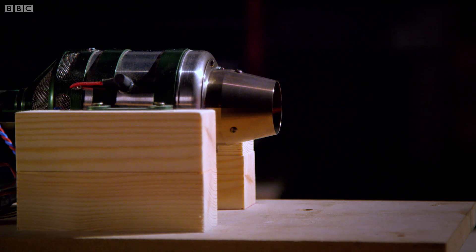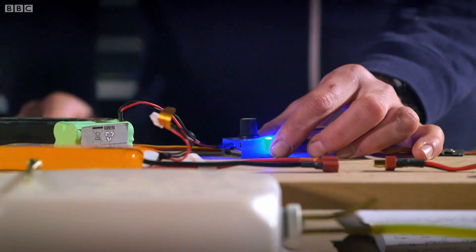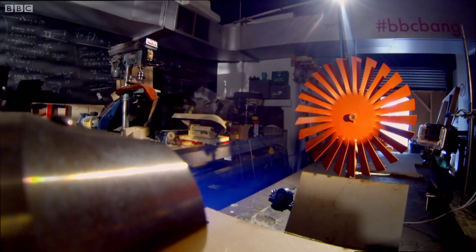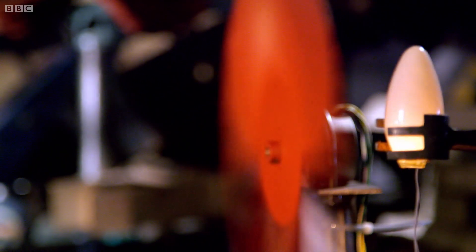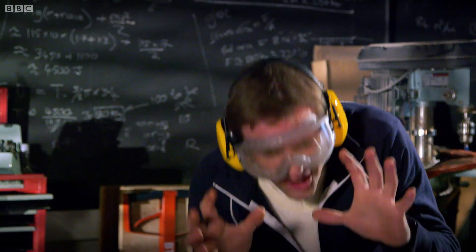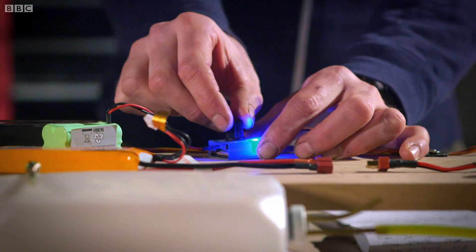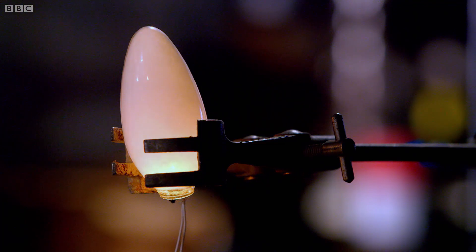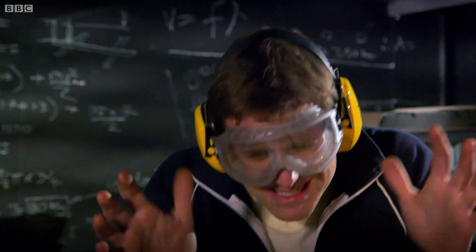If I fire this thing up, we should get to see the tremendous advantage of gas turbine technology. Unlike coal and nuclear, the power here can be ramped up and down almost instantly. So if the grid calls on gas for generating electricity, they can very accurately match demand with supply.